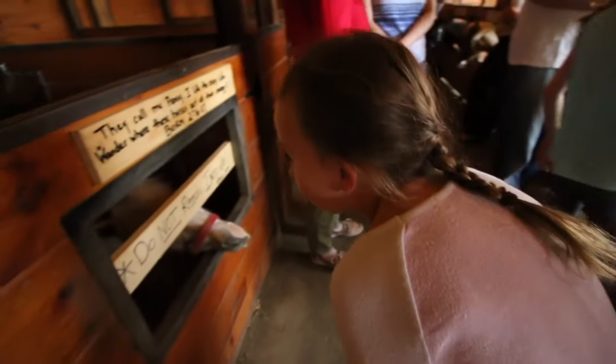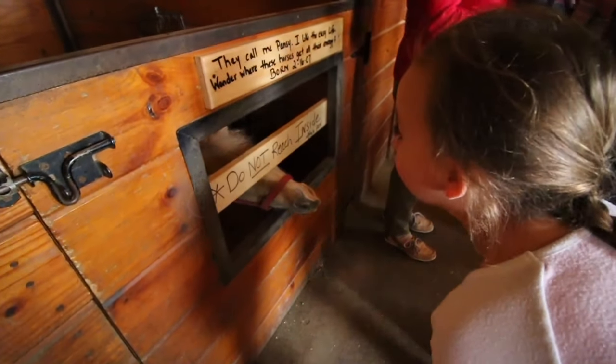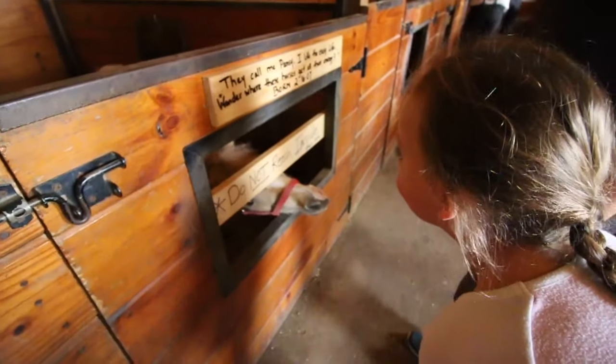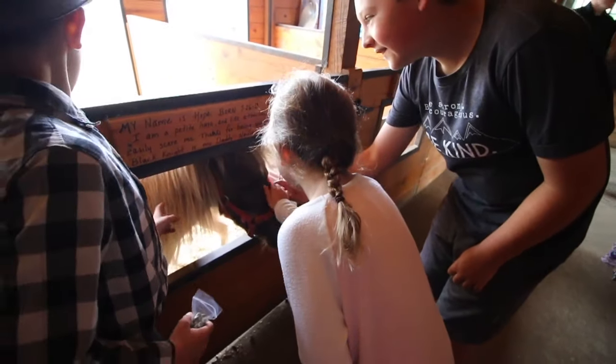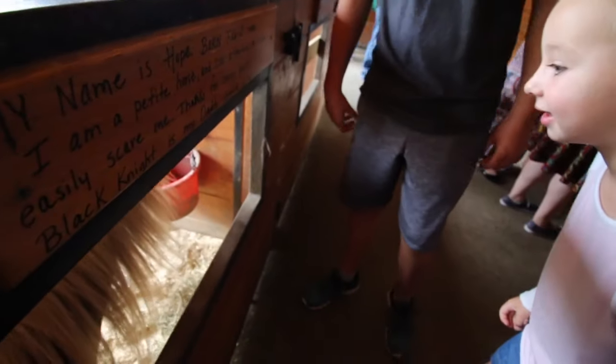It's a baby miniature pony! It's so cute! Look at the baby! Do you see the baby? There's a baby behind it! I have a baby also! Do we all have babies?